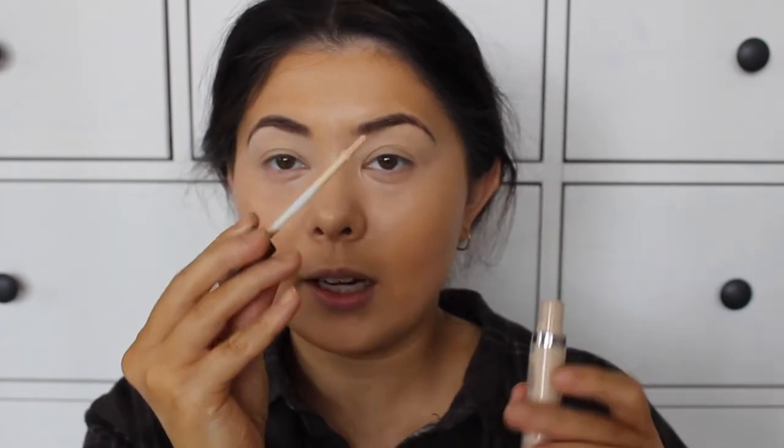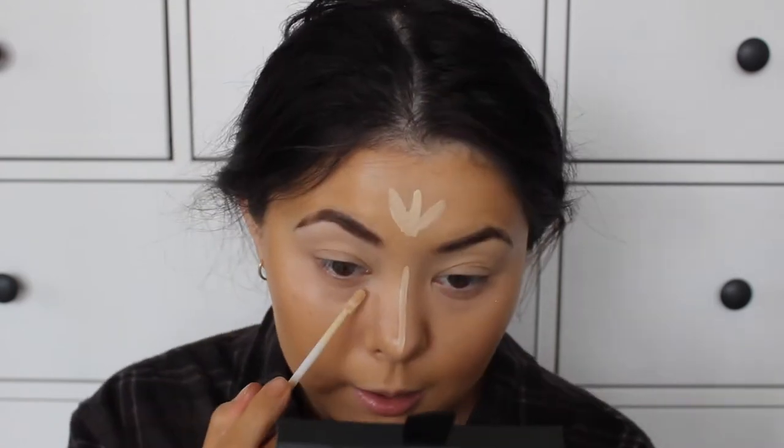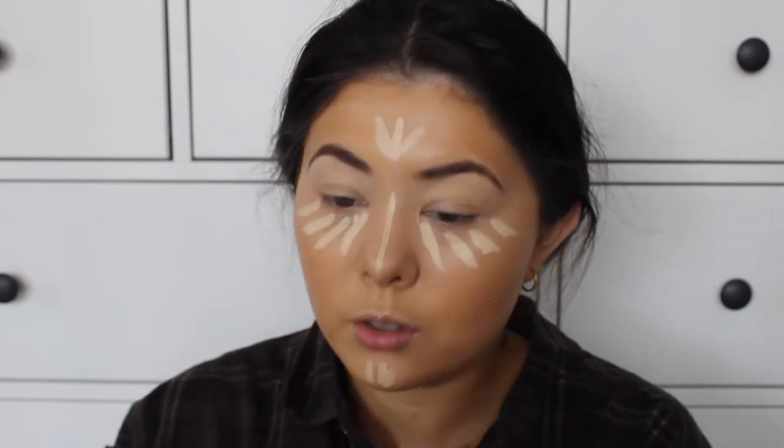I'm going to be using the Urban Decay Naked Skin Concealer in the shade Light Warm. I feel like everybody uses this concealer - I've only just recently started getting into it. It comes with a flat doe foot applicator. I like to apply it to my forehead with a little three shape, then take it along my nose as a very thin line, put it on my chin with three stripes, and then underneath my eyes. I'm going to go in with my beauty blender and tap away any extra buildup. You do need to work a little bit fast with this concealer because it does dry quite fast.